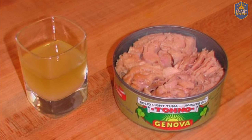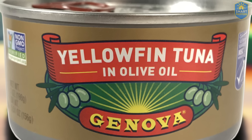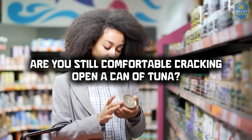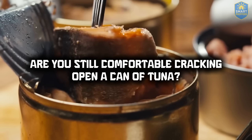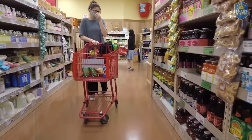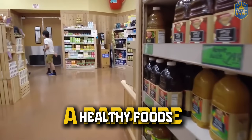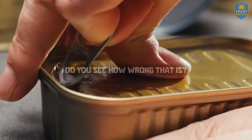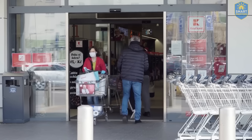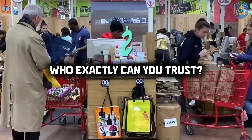Every one of them made the urgent recall list for being potentially deadly without any obvious signs. Are you still comfortable cracking open a can of tuna without a second thought? And here's one detail almost no one talks about: Trader Joe's — the place many people see as a paradise for healthy foods — is right there on the affected list. If even Trader Joe's can't guarantee basic safety, then who exactly can you trust in the world of canned food?